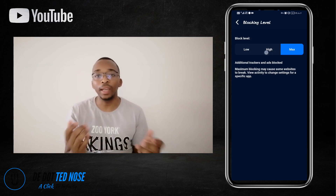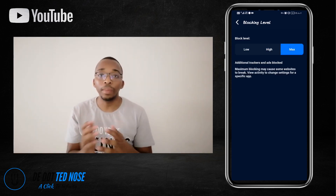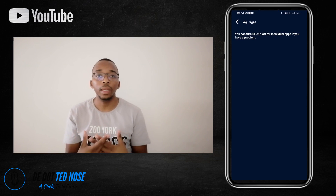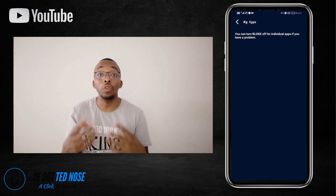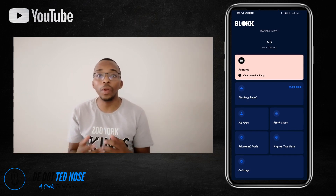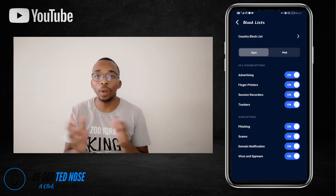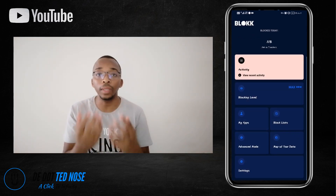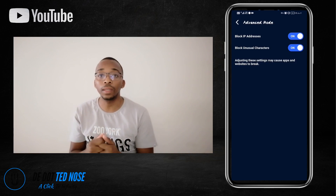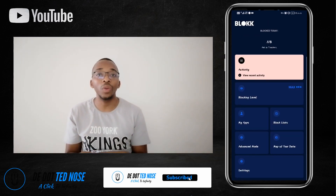There are many other features you can explore on this mobile application. For instance, when you switch it on to access the internet or browse the net, it will show you a number — mine right now runs at about 1,100 blocks, meaning ads and trackers it was able to block. It's an interesting app and you will be able to enjoy your sleep at night knowing you're protected.